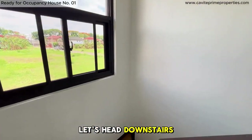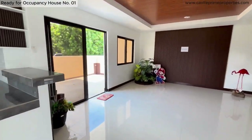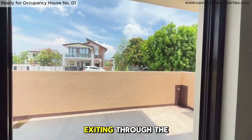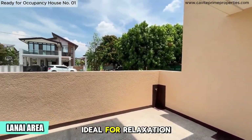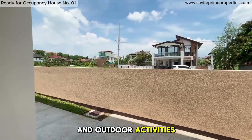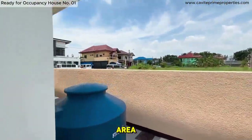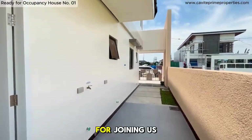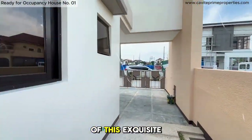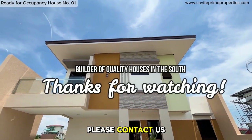Let's head downstairs to the back area of the house. Exiting through the sliding door, we arrive at the lanai area, ideal for relaxation and outdoor activities. Finally, we make our way to the car garage through the service area, where you'll find a free water tank. Thank you for joining us on this tour of this exquisite home. For more information, please contact us today.